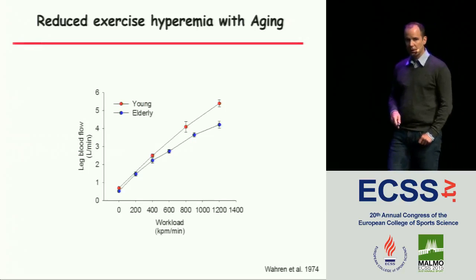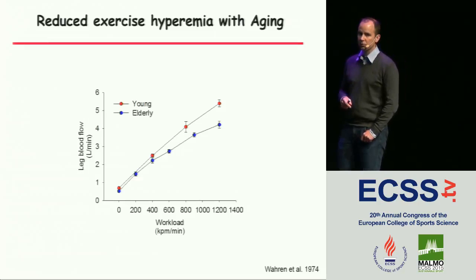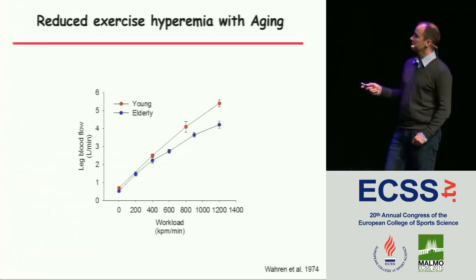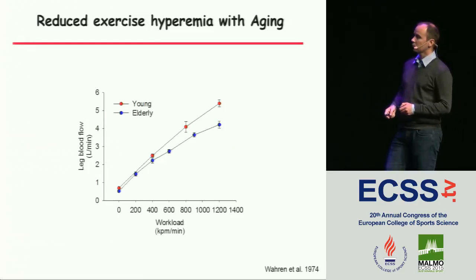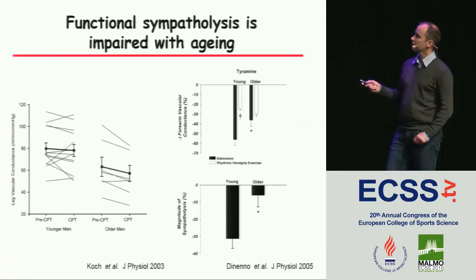Moving to aging: it's clearly been shown that as we get older we have a lower blood flow response to exercise — first shown by John Warren from Sweden in the 70s and confirmed many times. The question is whether this could be caused, at least in part, by impaired functional sympatholysis. There are many studies showing that in elderly, inactive individuals, you find impaired sympatholysis. In this example using cycling with the cold pressor reflex in young and elderly men, there's a larger decline in leg vascular conductance in the elderly compared to the young.